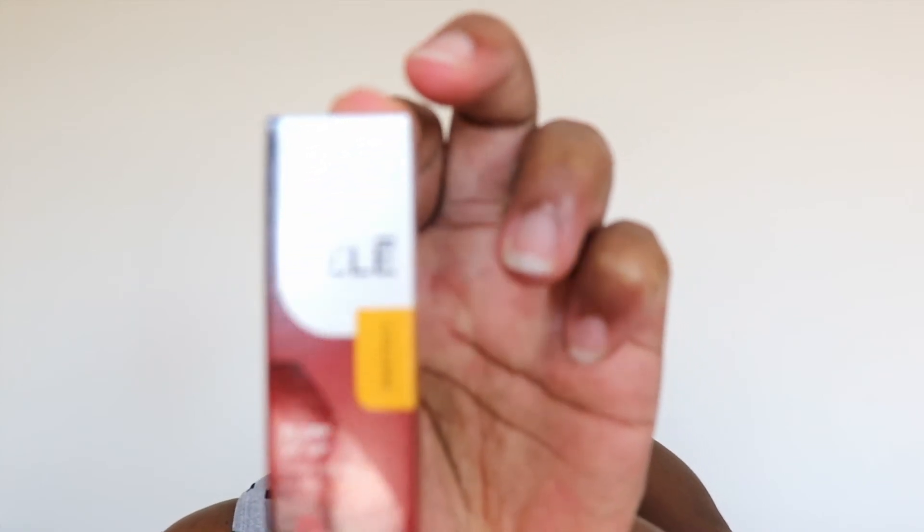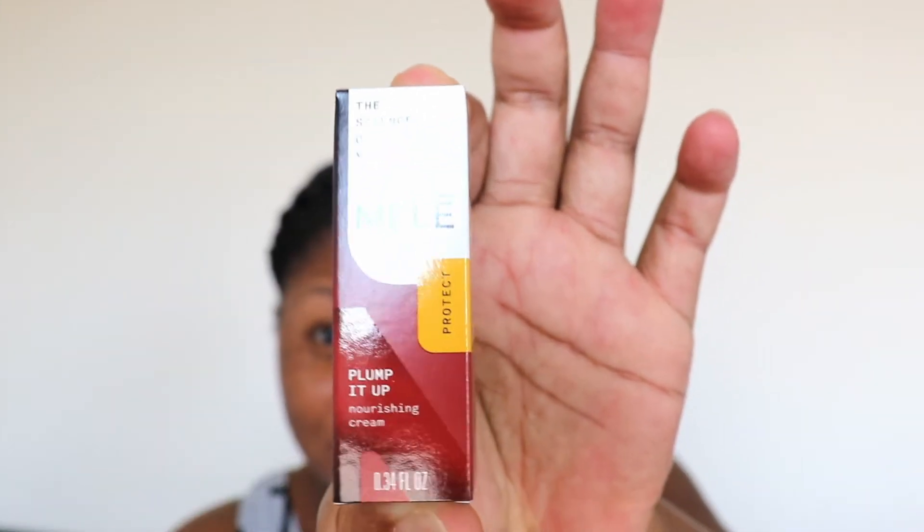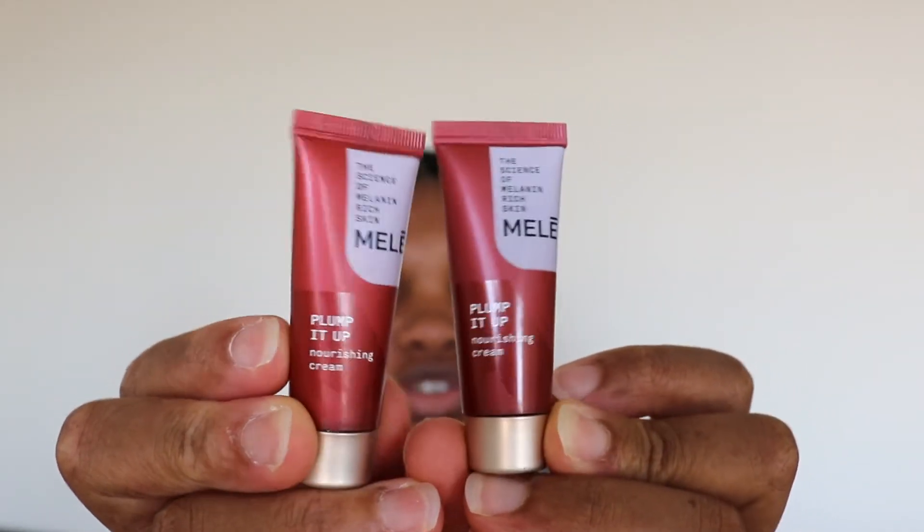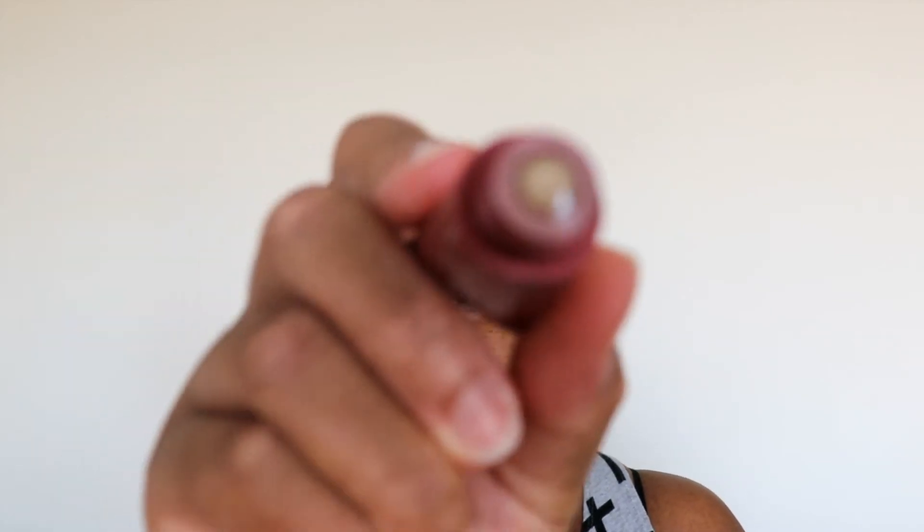So that lets me know we are going to be reviewing the Plump It Up Nourishing Skin Cream — this is the packaging on that. Really cute. I love that there are two in here, so for a nice thorough review I'm going to go ahead and try it out, because there is nothing going on on my face right now. It doesn't really have a fragrance — this is what it's looking like.